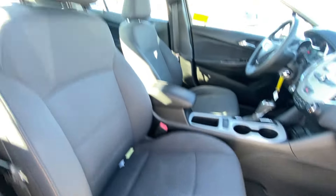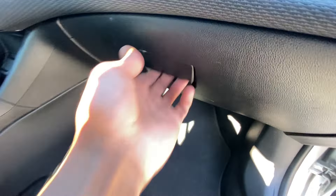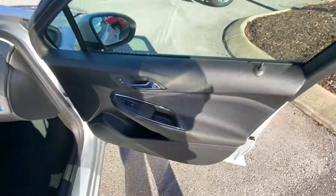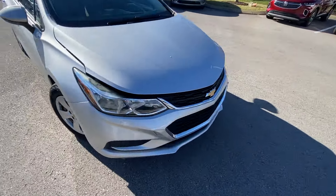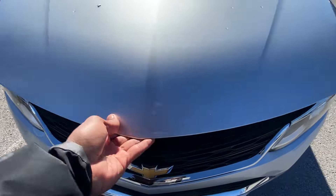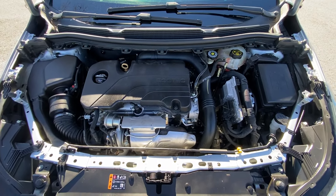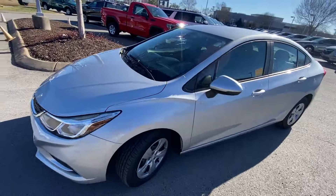Here's the front passenger seat, which is manual, and there's the glove compartment. Coming back around to the front end, there's that 1.4 turbo four-cylinder. Next let's go ahead and hop in the driver's seat.